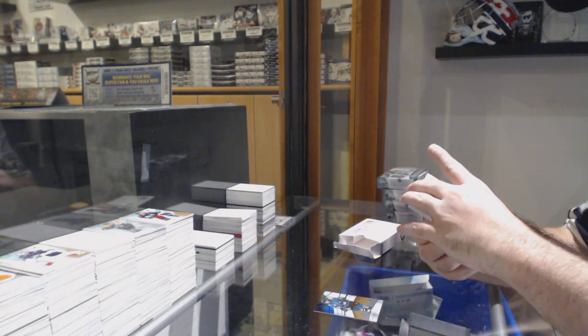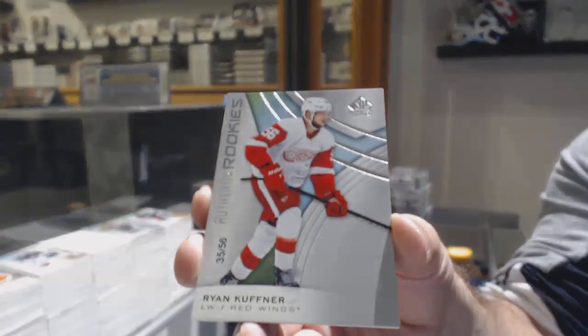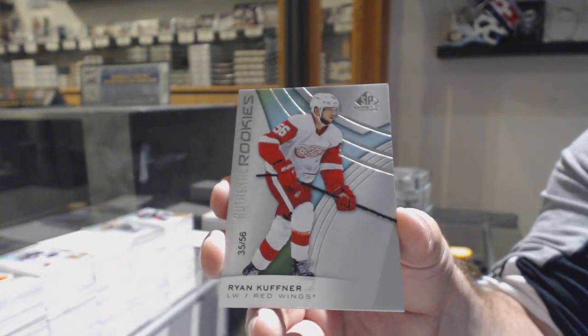We got the rookie number to 56 — Ryan Kufner for the Red Wings.